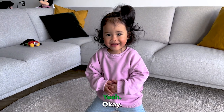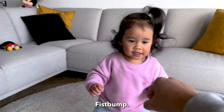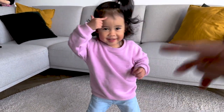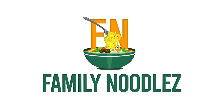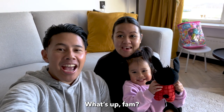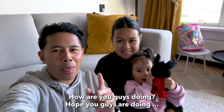Are you ready? High five. What's up fam! How are you guys doing? Hope you guys are doing amazing.